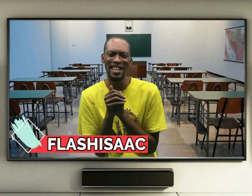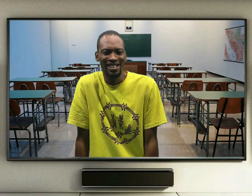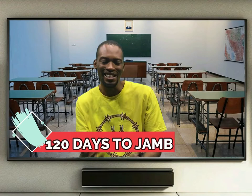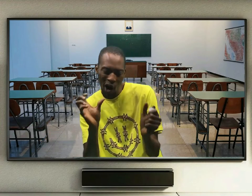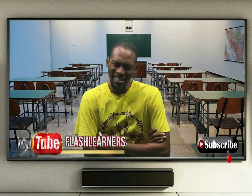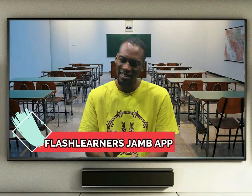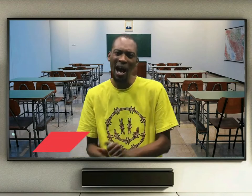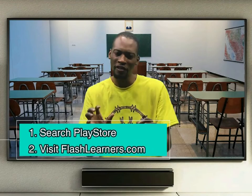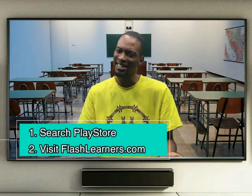Hello, I am Flash Isaac. This is Flash Learners. You are now watching 'More Than 20 Days to Jam,' a series containing more than 20 episodes which covers all the topics in the JAM syllabus. Each episode comprises detailed class questions and homework. The questions and homework are from the Flash Learners JAM application, which makes the app a requirement for this class. Visit Google Play Store or FlashLearners.com to get the app.